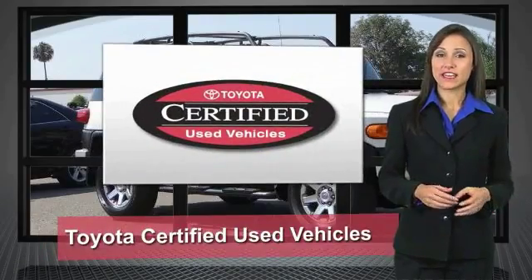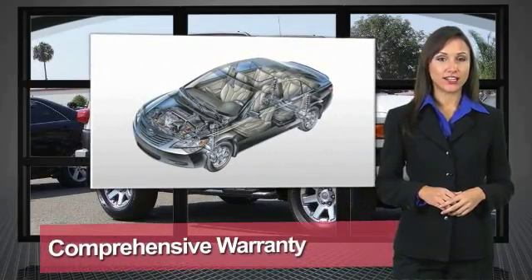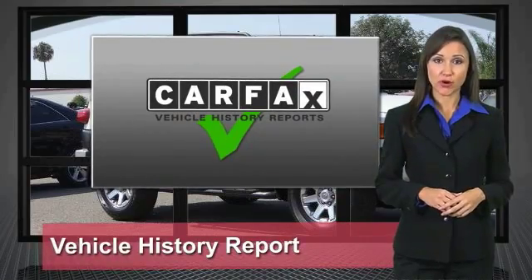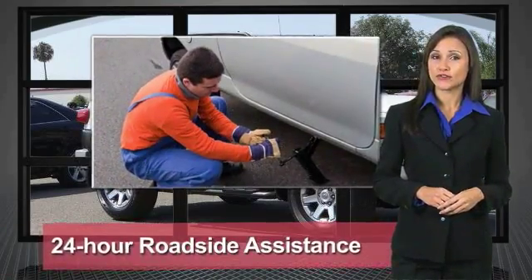We know that the idea of buying a used Toyota is attractive to you. After all, getting a high quality, low mileage Toyota at a great price is a smart move. That's why we created the Toyota Certified Used Vehicle program — it's the smart choice.